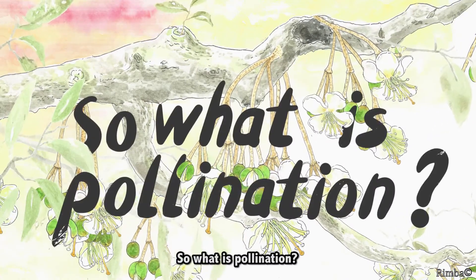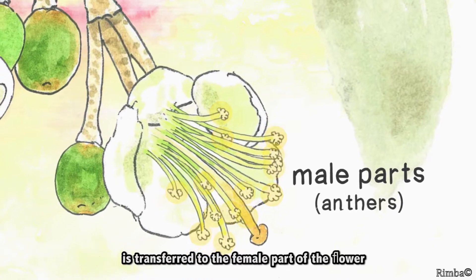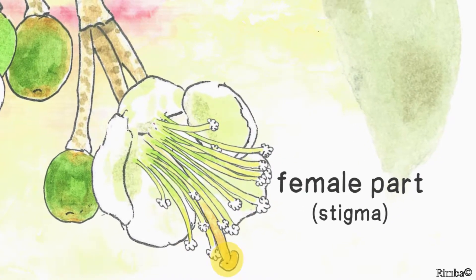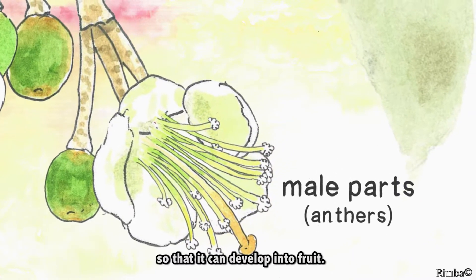So what is pollination? It's when pollen produced from the male parts of the flower is transferred to the female part of the flower. The female part has to receive pollen from the male parts so that it can develop into fruit.